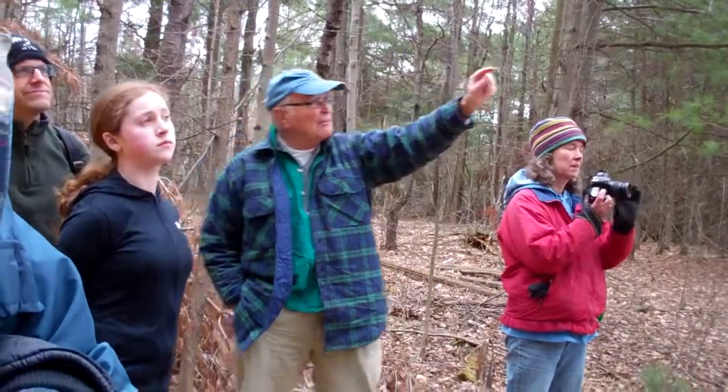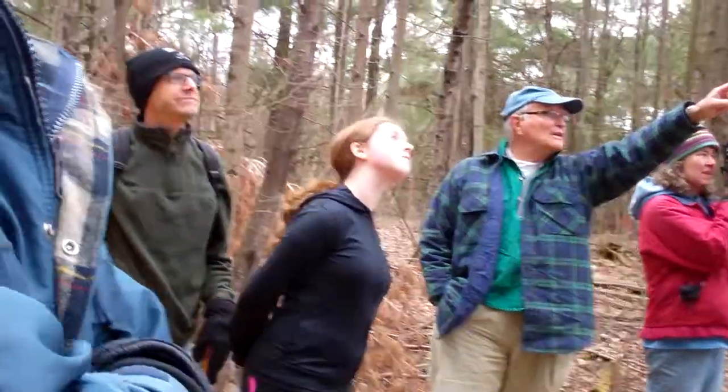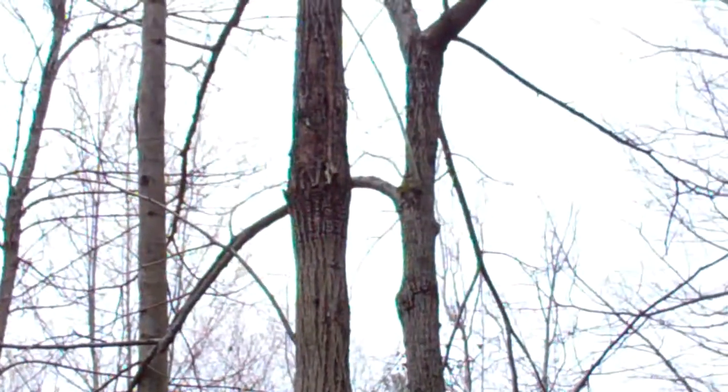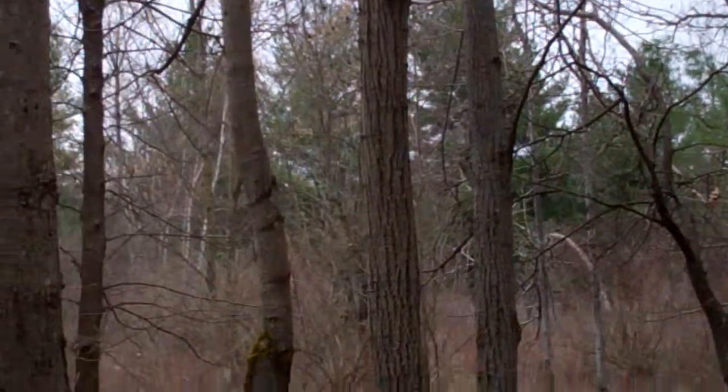Holes up on the top — you see where there's a line of holes in the tree? Can everyone see right on there? That's a sap sucker. That's the bird. It's a northern member of the woodpecker family.